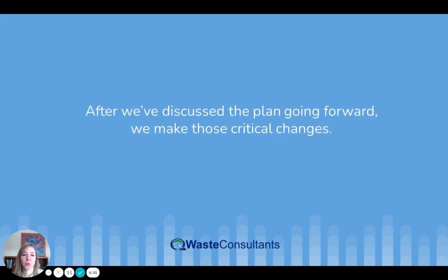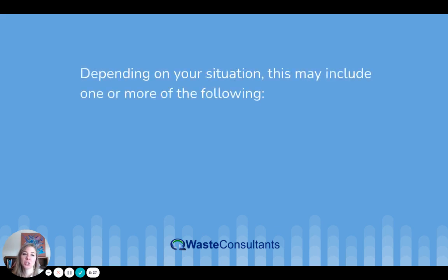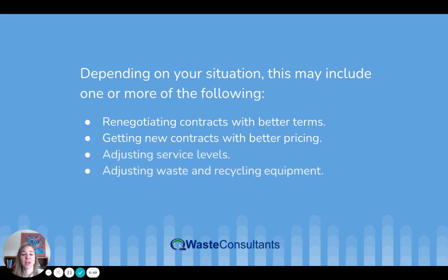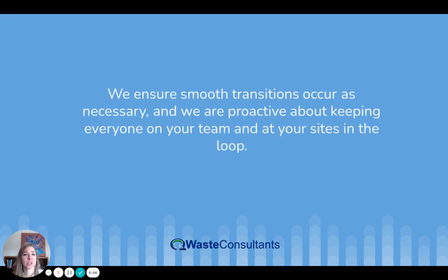After we've discussed the plan going forward, we make those critical changes. Depending on your situation, this may include renegotiating contracts with better terms, getting new contracts with better pricing, adjusting service levels, and adjusting waste and recycling equipment. We ensure smooth transitions occur as necessary and we are proactive about keeping everyone on your team and at your sites in the loop as those transitions occur.